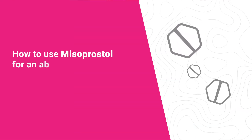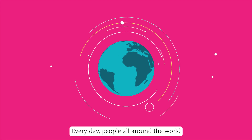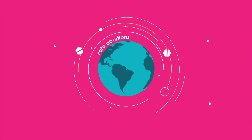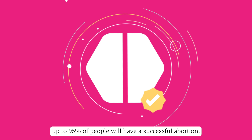How to Use Misoprostol for an Abortion with Pills in the First 11 Weeks of Pregnancy. Every day, people all around the world have safe abortions using misoprostol. When the instructions are followed properly, up to 95% of people will have a successful abortion.